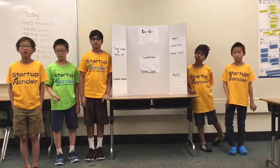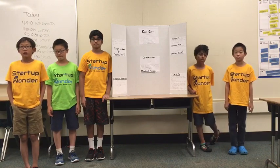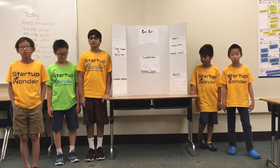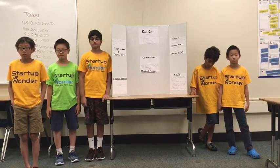It also has a feature to be waterproof. The case is also cheap and is extra soft because the cushions are made with cotton.